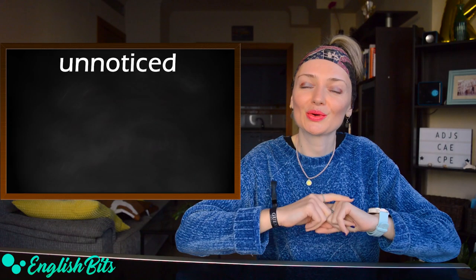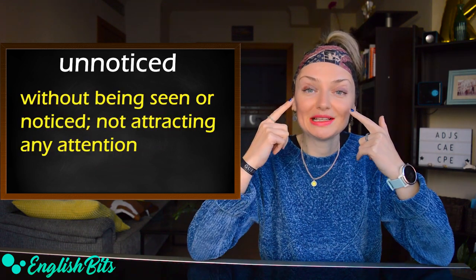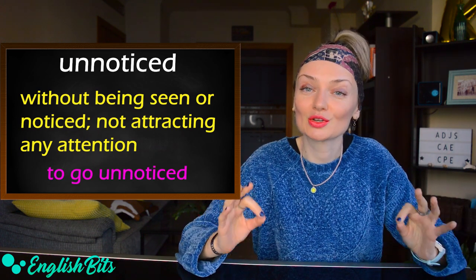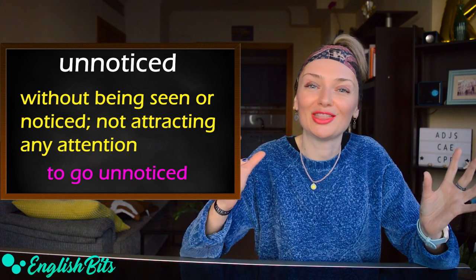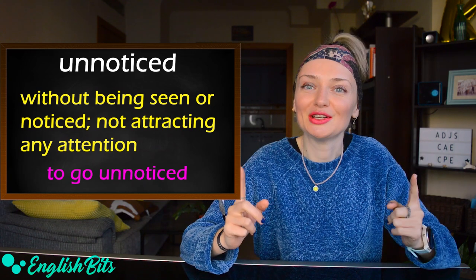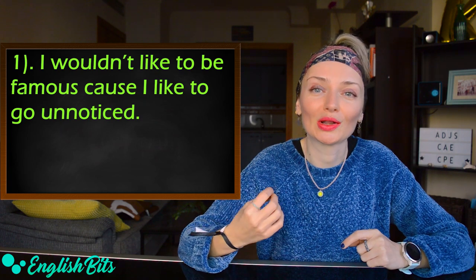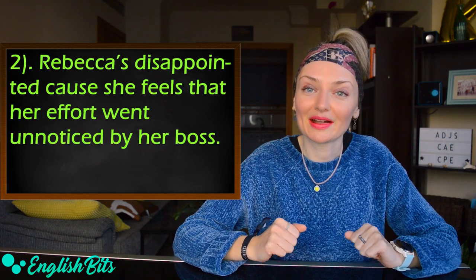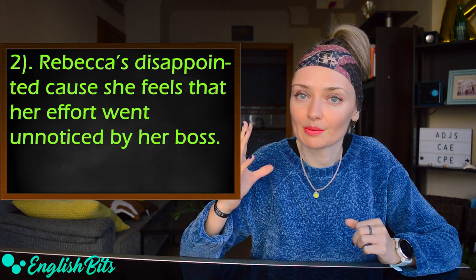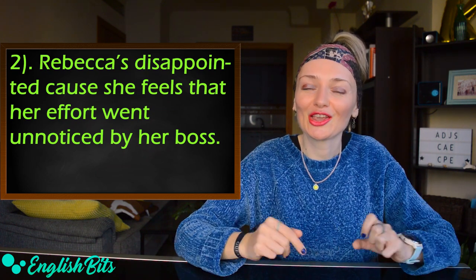Let's go on to the next adjective — number four: 'unnoticed.' It means without being seen or noticed, not attracting any attention. We usually say 'to go unnoticed' — that would be the collocation. For example: I wouldn't like to be famous because I like to go unnoticed. Another example: Rebecca's disappointed because she feels that her effort went unnoticed by her boss. Your comments and likes don't go unnoticed — thank you for everything.